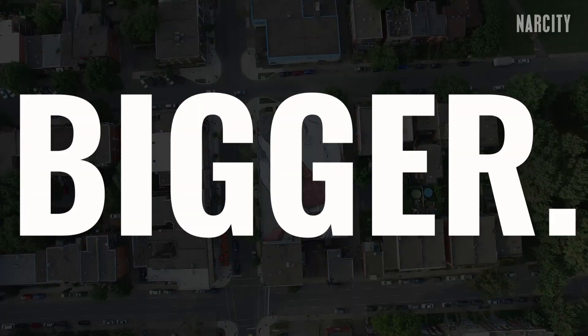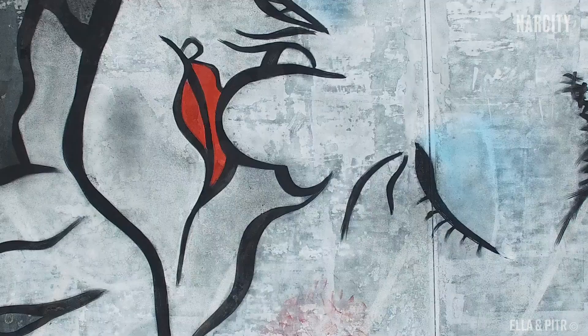Spread across the city at this very moment are pieces of art called the Sleeping Giants — and they're called the Sleeping Giants because these things are huge, sometimes as big as the size of a city block. So if these pieces really are that big, where are they, and why have so few people actually seen them?